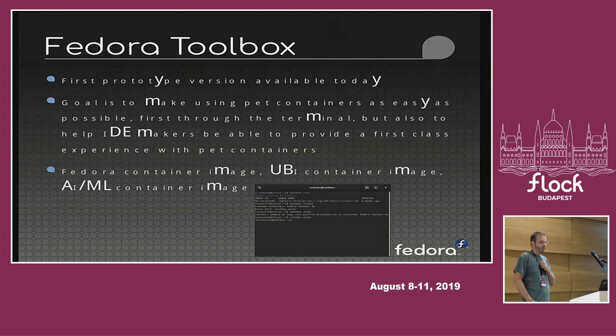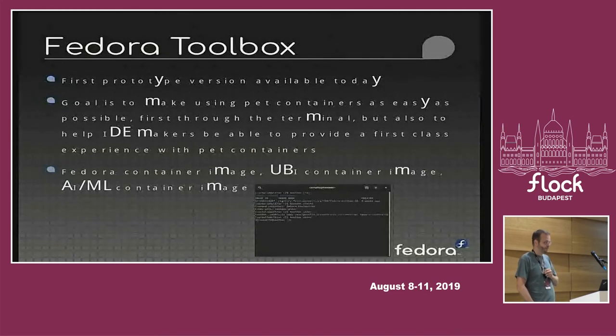Our current flagship effort is Fedora Toolbox — unfortunately the talk about that is happening at the same time as this talk. It's already available in Fedora today as a first implementation. The goal of Toolbox is to make using pet containers as easy as possible. It's built on top of tools like Podman, but tries to make it easy to set up a new container, log into it, and know you're in it. If you have 20 terminals open, we want to make sure you know for certain whether you're in a container or on the host, with visual cues.